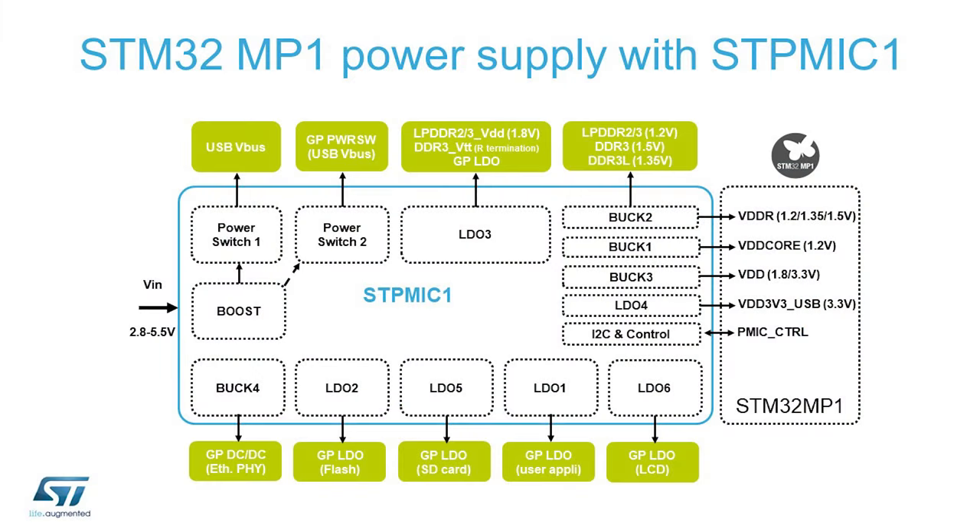Wouldn't a discrete power solution implementation provide just the same performance and benefits? Usually no. As mentioned, the complexity of the microprocessor means it also has more complex power demands. If you were to look for the discrete parts that fit this particular application, you would perhaps spend more time, more money, and have a more complex solution. With the STPMIC1, you will have the precise power management that is required by the microprocessor.